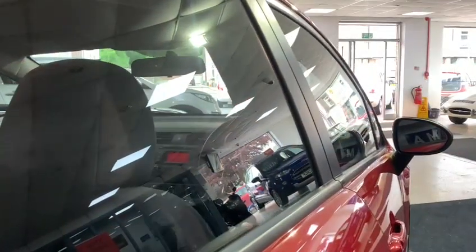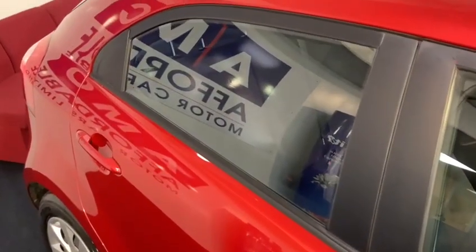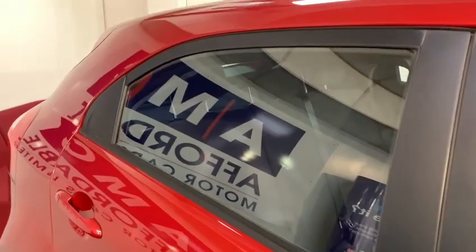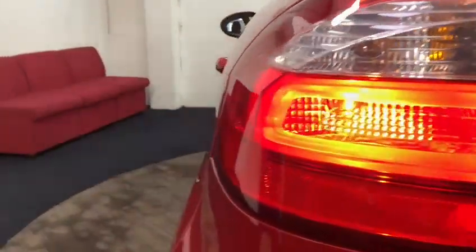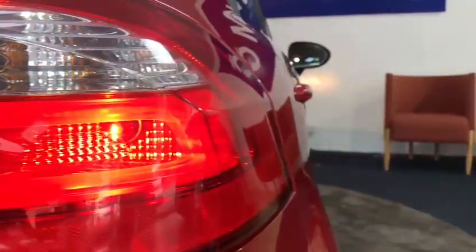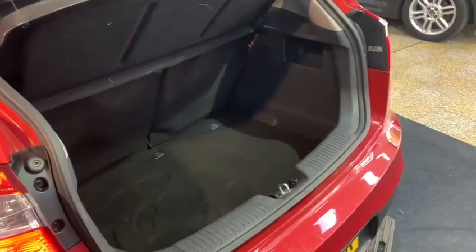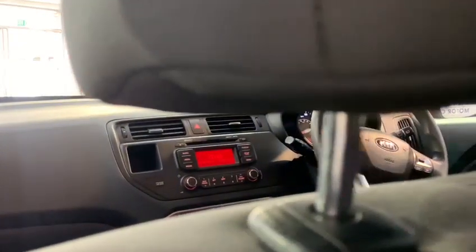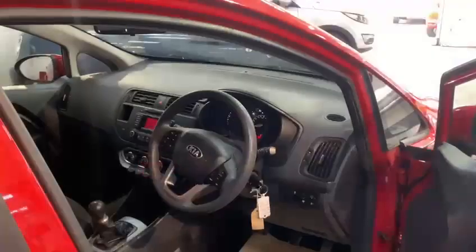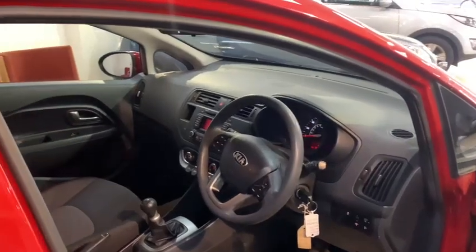As we make our way to the rear, we can see that the Rio boasts an extremely generous 288 litre boot, which is actually quite large for a smaller vehicle. Inside the car we've got a dark and stealthy tone with the occasional contrasting silver accent.